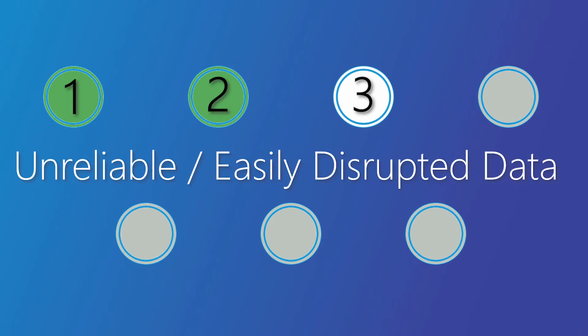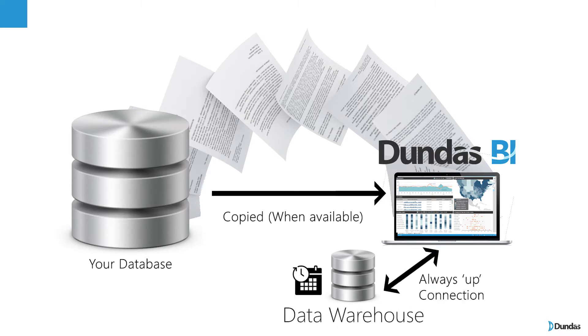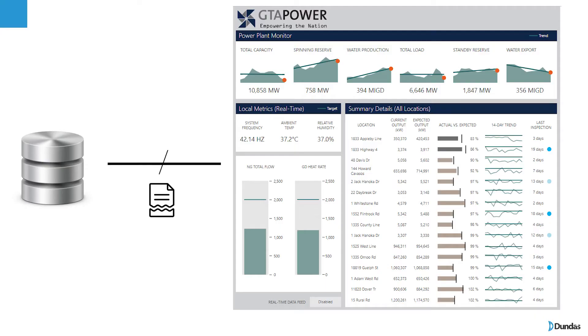If you have unstable data — maybe something coming from a web service or a third-party source, something that goes down rapidly and every time you open it there's no guarantee that it's going to work — using the warehouse, you can schedule the checking of this data and Dundas BI will go check if it's available. If it's not, you'll still have the old version and it'll keep trying. So you'll always have a dashboard that's running regardless of a database that's flimsy.